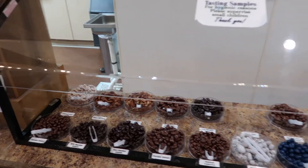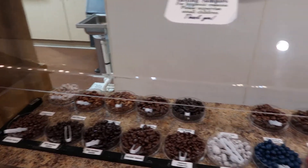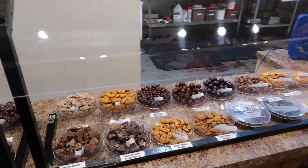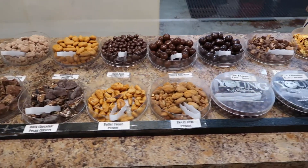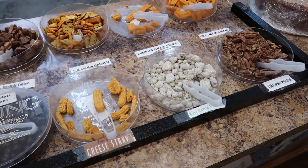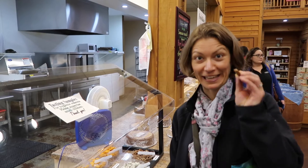Here are the tasting samples of the pecan. Look at that. Pecan flavored — key lime, cheese, jalapeño. Jalapeño pecan.